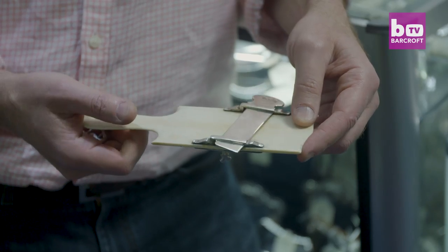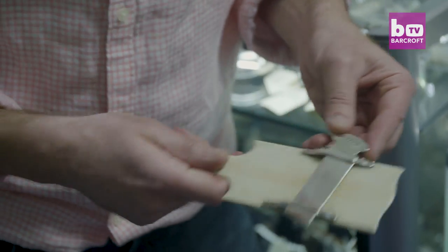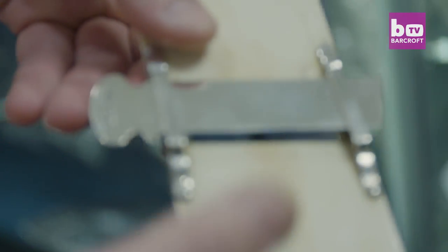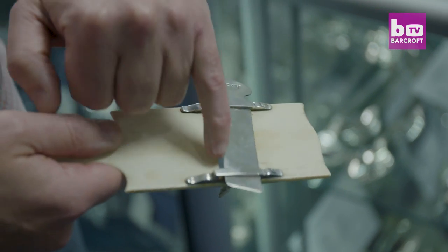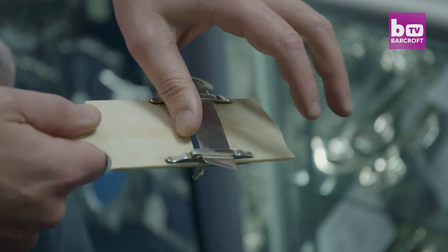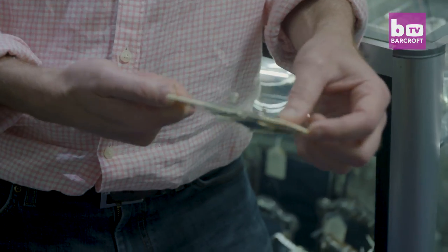This is fairly unusual. It's an 1805 cucumber slicer and there are the hallmarks, made by a famous maker called Thomas Phipps and Edward Robinson. The more common ones are actually ivory and steel. This is the luxury deluxe version made of silver and it's still plenty sharp.